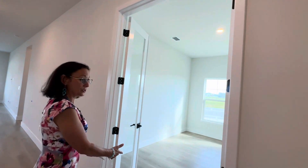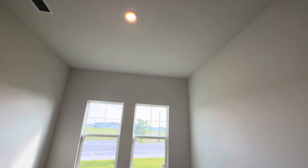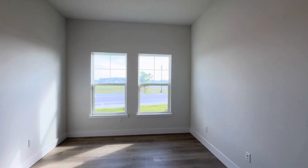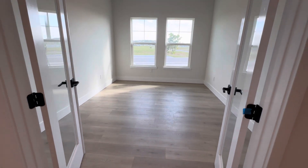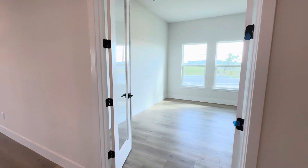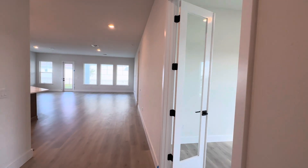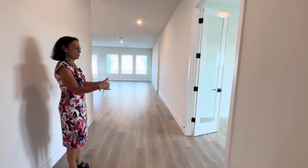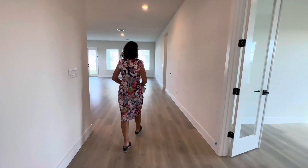And on the right, right after you walk through, we have the den with glass doors. I'm just going to shut this because we have a lot of activity outside. So if you're working from home or working remote, or you just need some peace and quiet, you can definitely shut the doors to give you some quiet space.